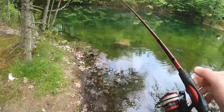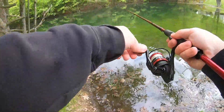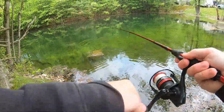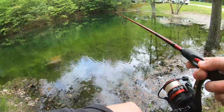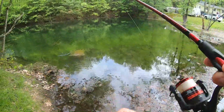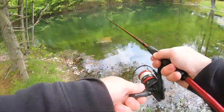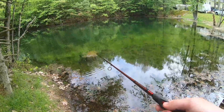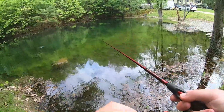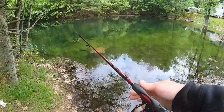Oh my god, that is a big one — that is a huge rainbow! Oh yeah, I just had one. I just had a freaking monster. That might be the way to go today — just trout fishing. There we go! Oh my god, they smoke it, they come up, they grab it, and then they spit it. They just don't get hooked good. There's so many here.